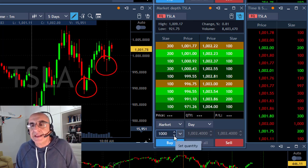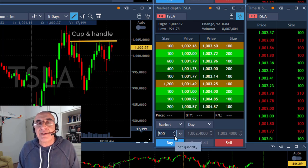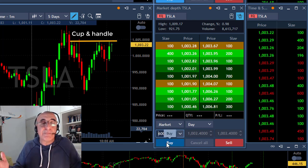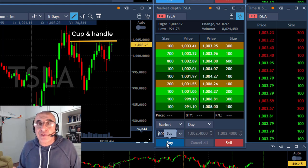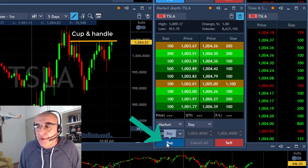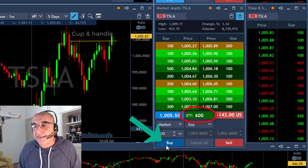Now they let it come only to 995. We have a very nice cup and handle technical formation for a long trade. And again, it's Tesla — a lot of people are watching this. It's not just a cup and handle in another stock. So if it's going to move over 1005, I'm going to buy it. It's getting there right now — clicking, and I'm long 600 shares.